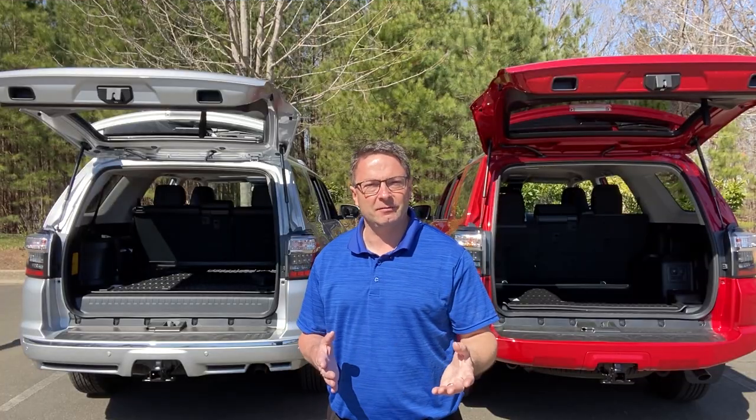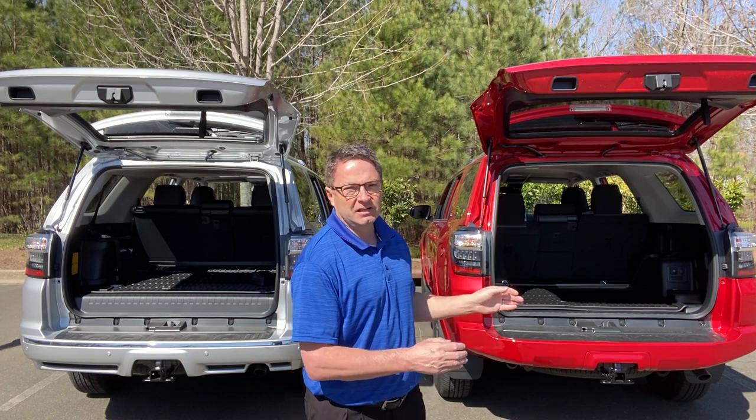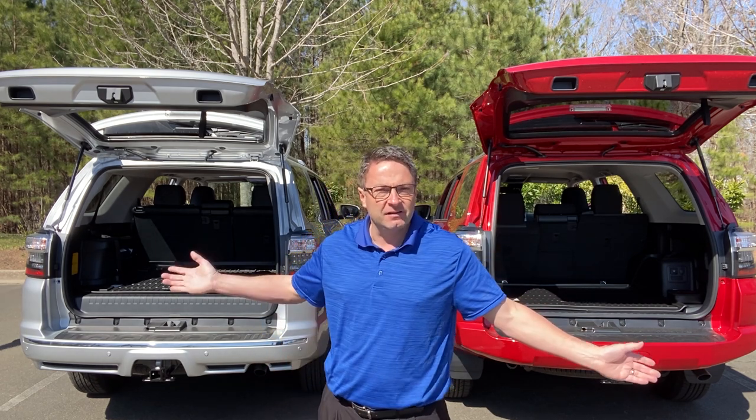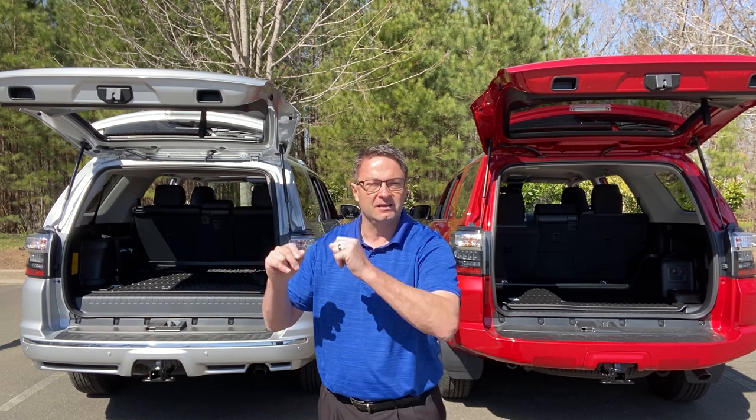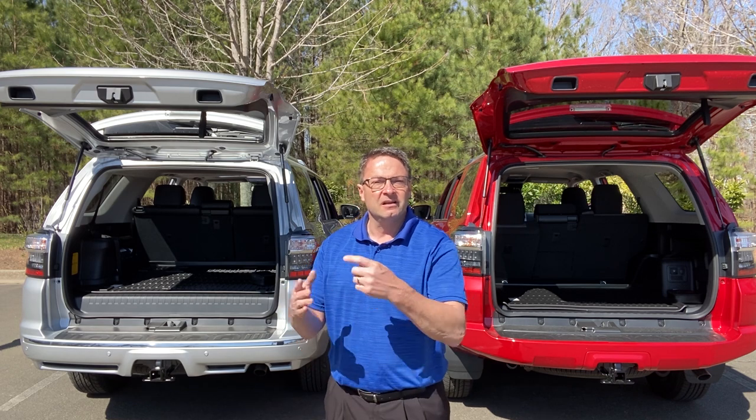A lot of times when you're comparing trim levels for the same vehicle you don't expect to see too many differences between the rear ends, but between the SR5 and the Limited I can think of several. There are three configurations you can get: third row seats, empty cargo space (better for stacking), or a sliding rear cargo deck. My friend Christina over at the Fred Anderson Toyota channel compared all three configurations — I'll put a link to her video so you can check that out.